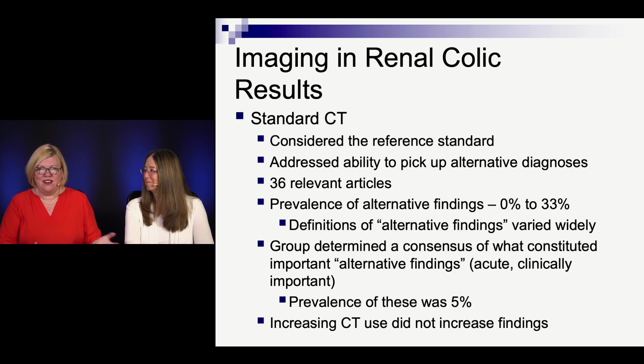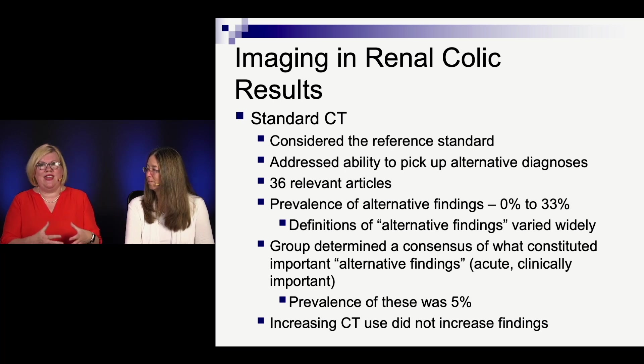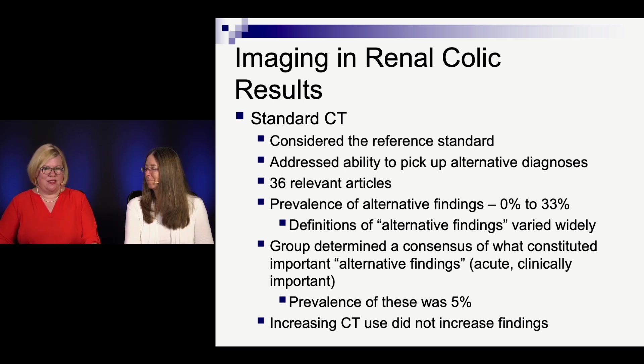Standard CT is the reference standard. It's greater because it can pick up alternative diagnoses as well. They found 36 papers. The presence of alternative findings ranges from 0% to 33% — a third of the time they found something else. But what counts as an alternative finding depends on the paper. When they tried to define it as something acute and clinically important, the prevalence is probably about 5%. Still, that's 1 in 20 where you'd find something else. And increasing CT use does not yield more alternative findings.